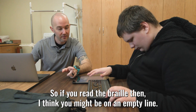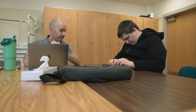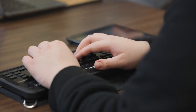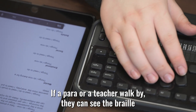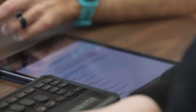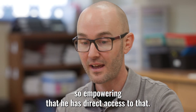So if you read the Braille, I think you might be on an empty line — you may need to come down just one. You're going to cycle through until you get to the folder. Whether it is through Chromebooks or integrating new apps, if a para or a teacher walks by, they can see the Braille that he's working with in real time on the iPad screen.